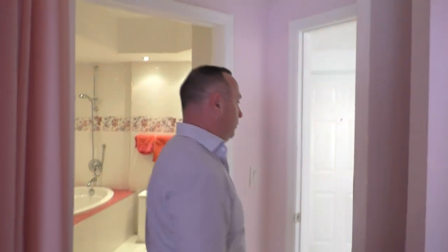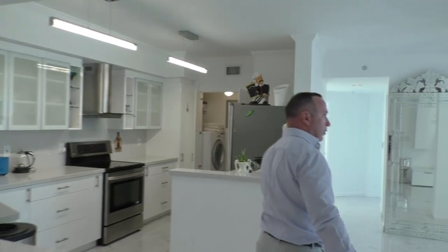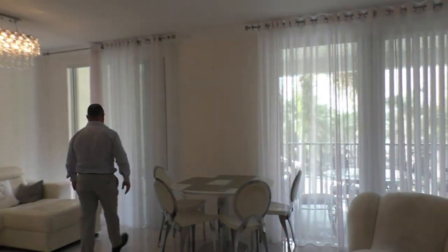From all windows you can see the bay. This building is sitting on the Intracoastal, and you can see the beautiful view of the Intracoastal. Let me show you the outside and how it looks.